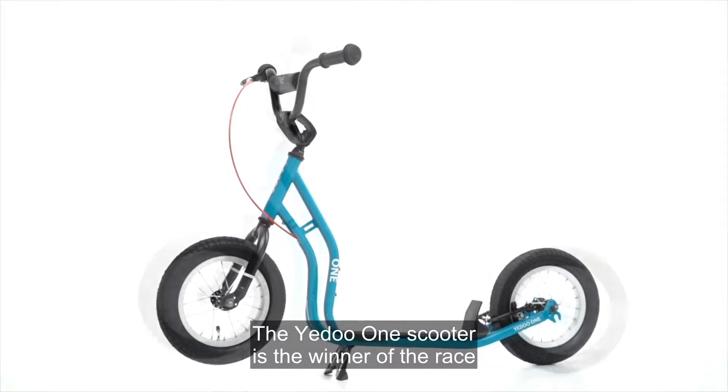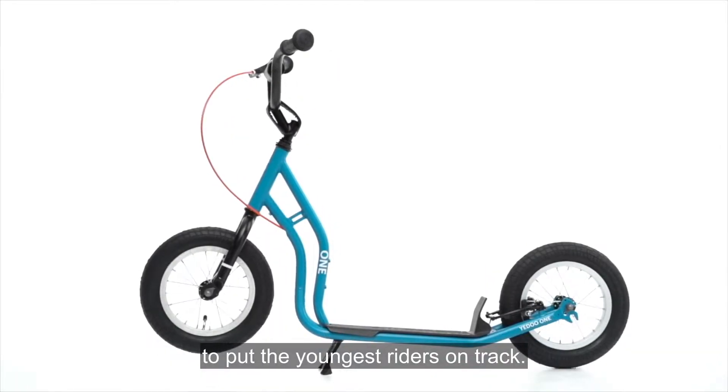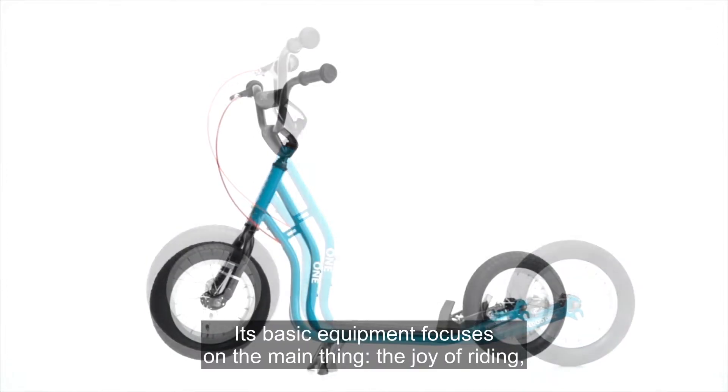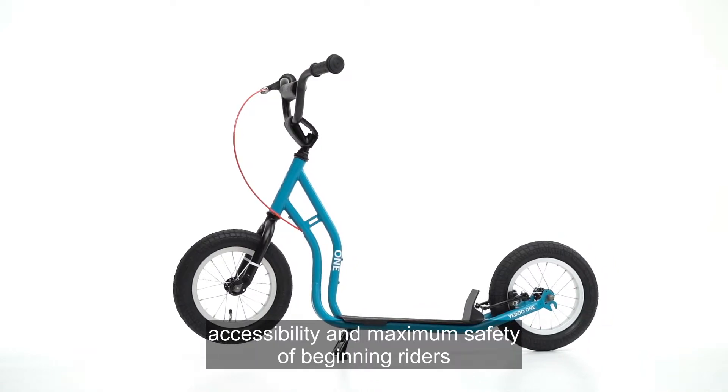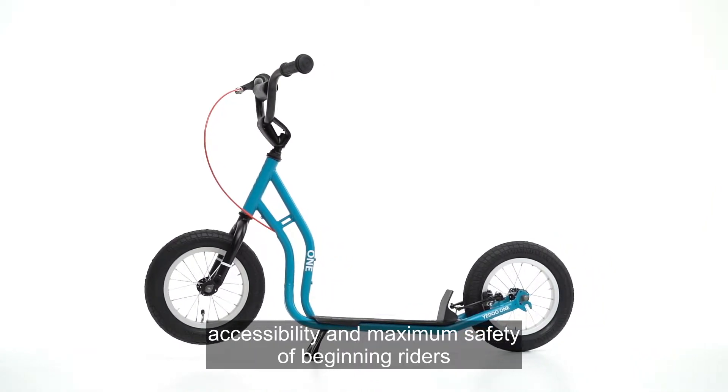The YEDU-1 scooter is the winner of the race to put the youngest riders on track. Its basic equipment focuses on the main thing — the joy of riding, accessibility, and maximum safety of beginning riders.